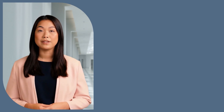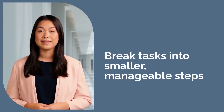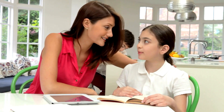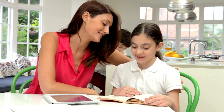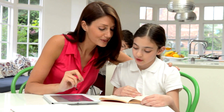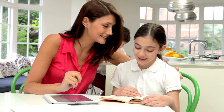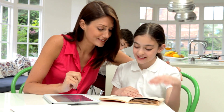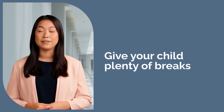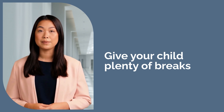Homework can often be a source of frustration for children with dyslexia. To ease this, break tasks into smaller, manageable steps. For example, if your child has a writing assignment, start by helping them brainstorm ideas verbally before moving to the written part. This method reduces overwhelm and helps them focus on one step at a time. It's also important to give your child plenty of breaks, as children with dyslexia can get mentally exhausted from tasks that require reading or writing, so taking regular breaks helps them stay focused and reduces burnout.